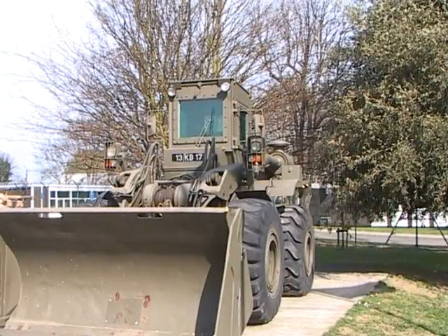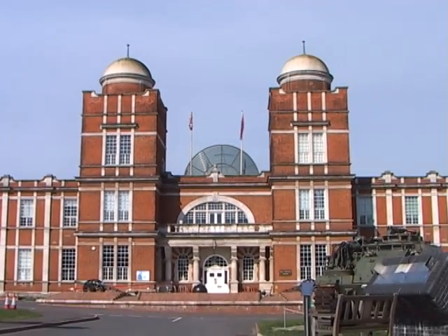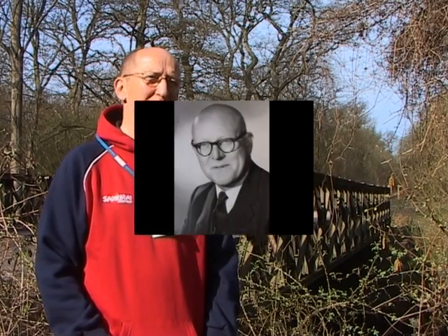Believe it or not, the Bailey Bridge helped to win the Second World War. I visited the Royal Engineers Museum in Gillingham near London where I met their bridge expert, Derek Flippens. I am a sapper — once a sapper, always a sapper. Bailey, Sir Donald Bailey, to give him his correct title, designed this bridge on the back of an envelope after going to a trial in 1940 of a bridge that was designed to take the heaviest vehicles the military had at the time.